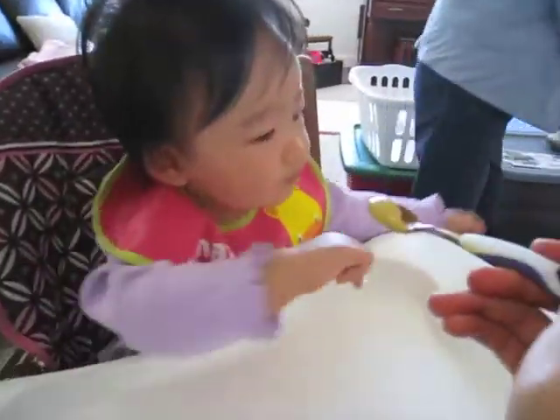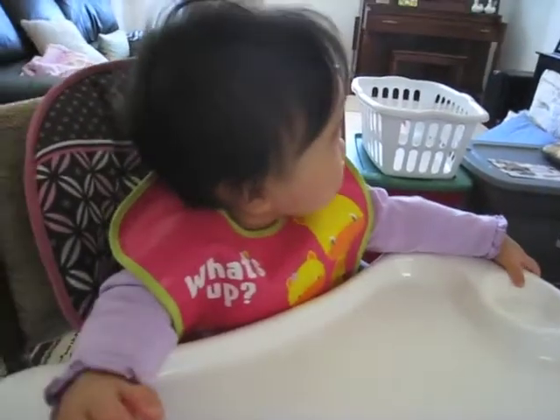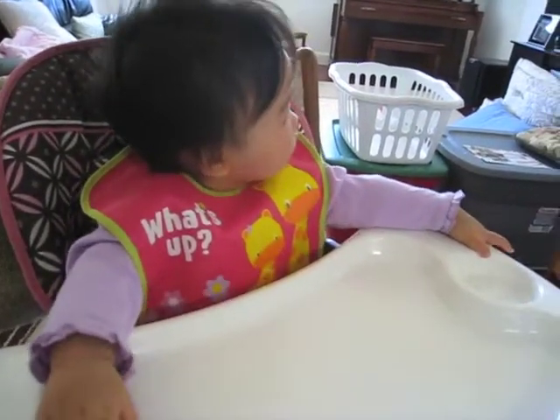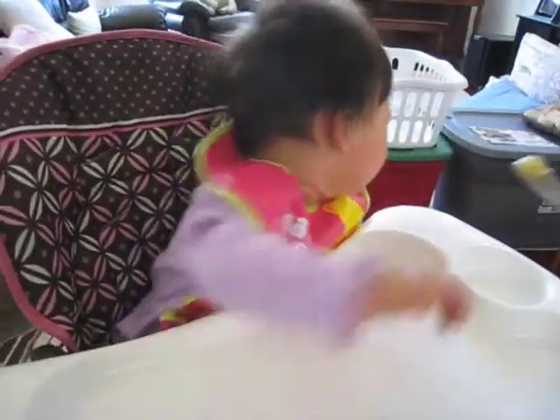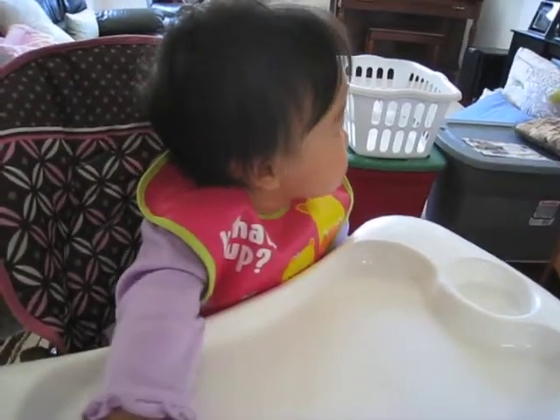See her arm? So instead we give her a banana. Banana? Banana? Oh, she might not — this is banana, babe. Banana.